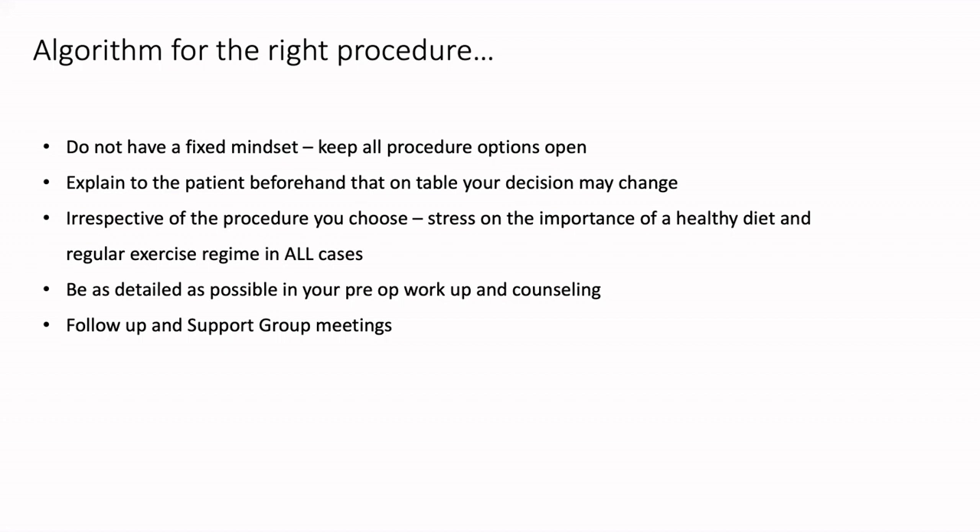A bariatric procedure will always help the patient to lose weight. But maintaining all that lost weight can only be done with a good lifestyle. And that has to be taught to the patient pre-operatively in your counseling sessions, whether it's done by you, your psychologist, or any other counselor or therapist in your team — but it has to be done. Whenever you're doing a pre-operative workup, make sure that you're including every system in your body, head to toe. And once the patient has undergone surgery, please stress on the importance of follow-up and keep holding regular support group meetings so that the procedure works for them very well. They understand how to manage themselves after every procedure, understand the importance of nutritional supplements, and all patients can meet each other and help each other figure out what exactly is the best way forward.